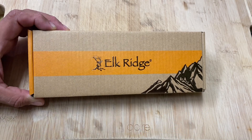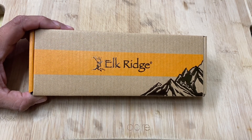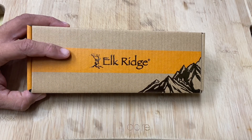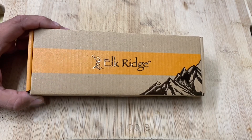Hey amigos, Knife Detector here, and guess what — today one of you lucky guys or gals is gonna get a chance to win this bad boy right here. This is the Elkridge Hinterland fixed blade knife.